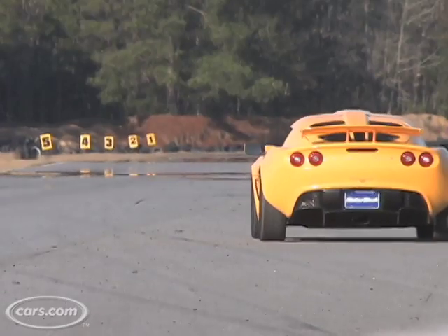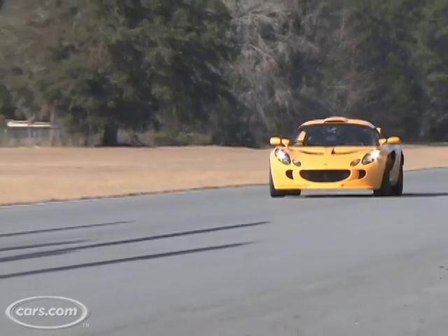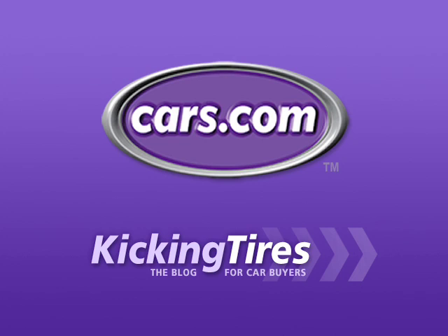The Lotus Exige S is impractical, loud, and small. But it's incredibly fun, which proves good things can come in small packages. For additional information on this car or any other, go to Cars.com and our blog Kicking Tires.